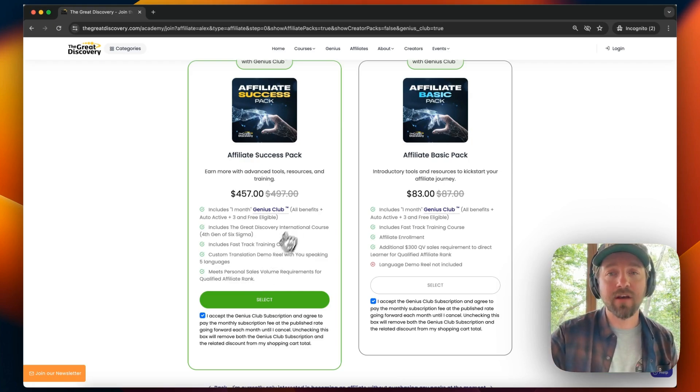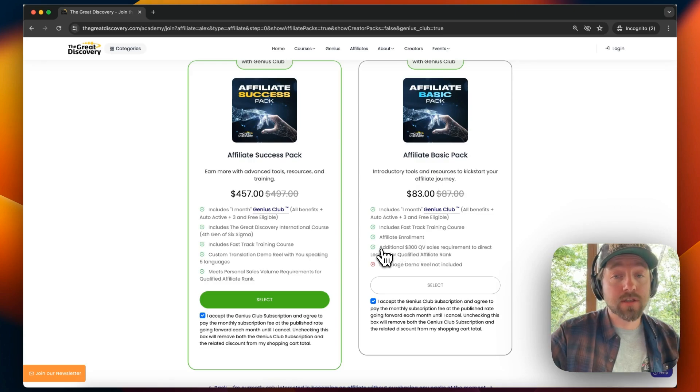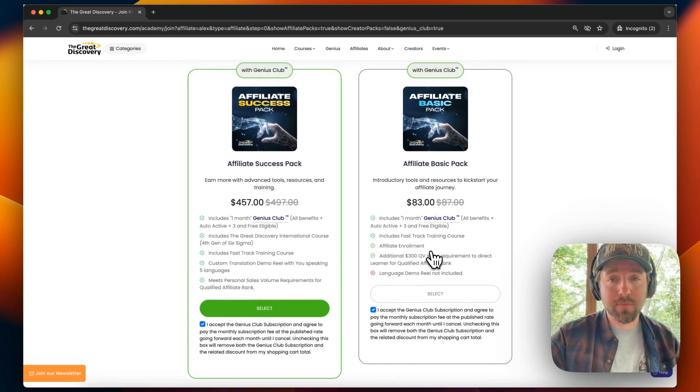The next option is the Affiliate Basic Pack. This includes one month of the Genius Club, the fast track training course, and your affiliate enrollment for an entire year for free. However, this will not meet your personal volume requirement to become a qualified affiliate, and you will not get a custom demo translation reel. It will meet a certain amount of volume, but not the entire volume required to reach qualified affiliate status.